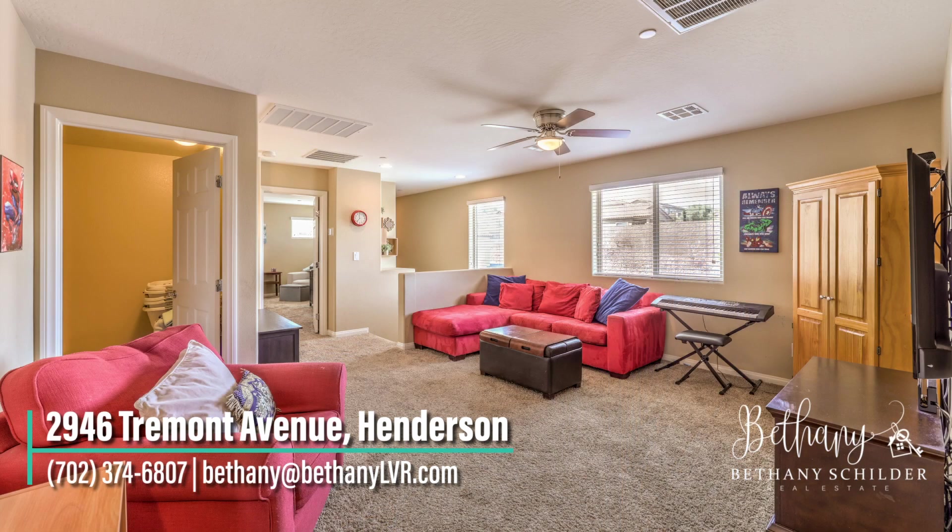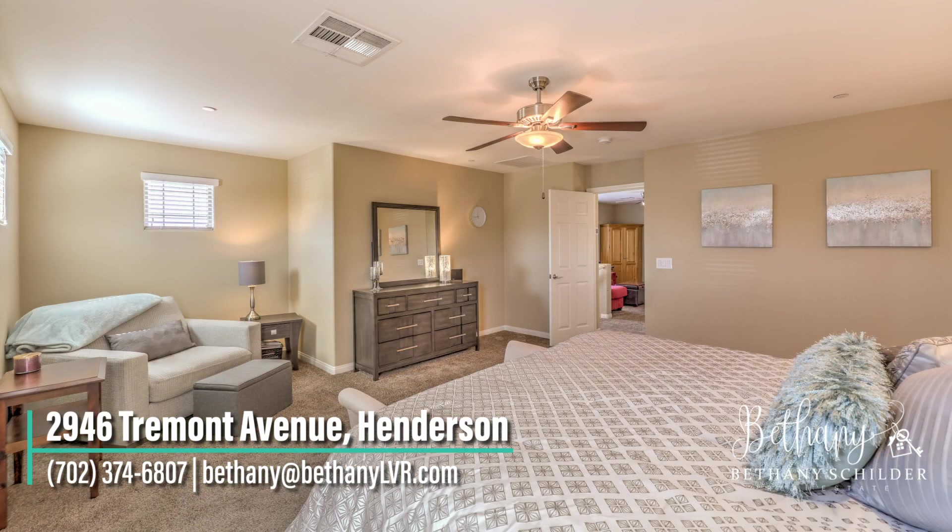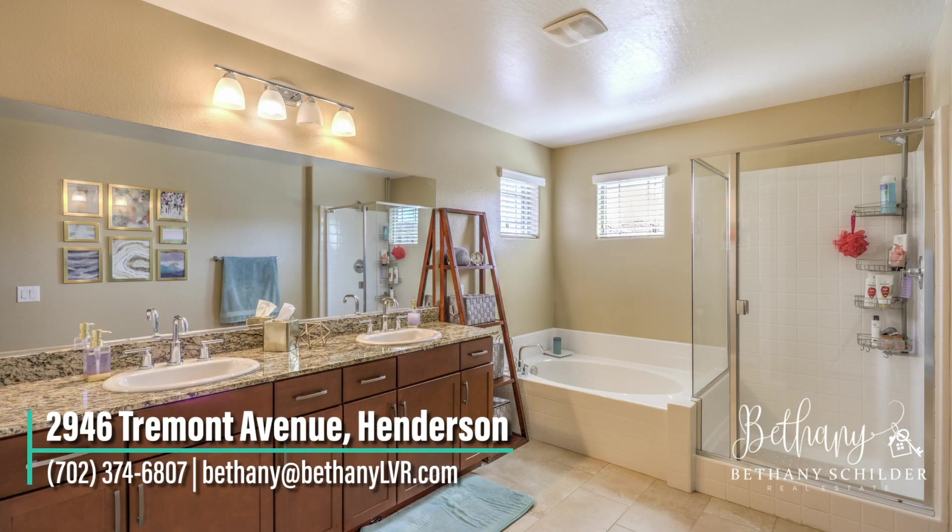Upstairs, you'll find a full-size loft, along with three large bedrooms and an expansive owner's suite, complete with bathroom and walk-in closet.